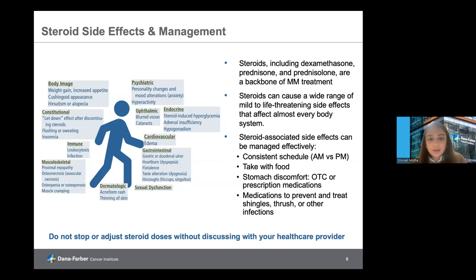One of the most common drug classes used in multiple myeloma therapy, both up front and in the relapse refractory setting, often in combination with other therapies, is steroids. Dexamethasone or other steroids such as prednisone or prednisolone are still considered the backbone of multiple myeloma therapy. As helpful as they are, they also cause a wide range of side effects affecting almost every organ group.